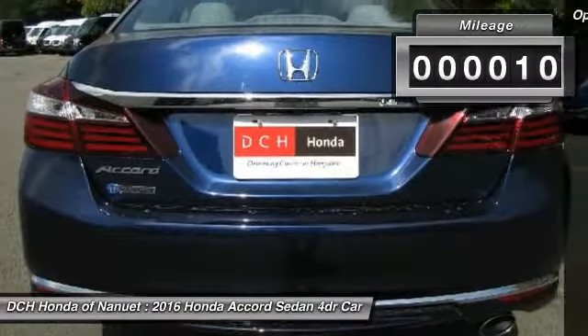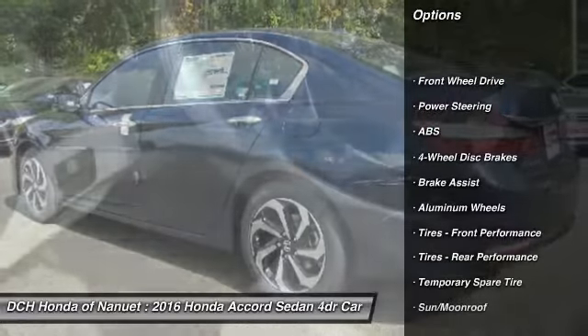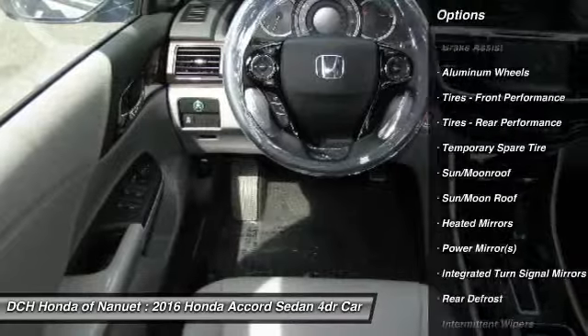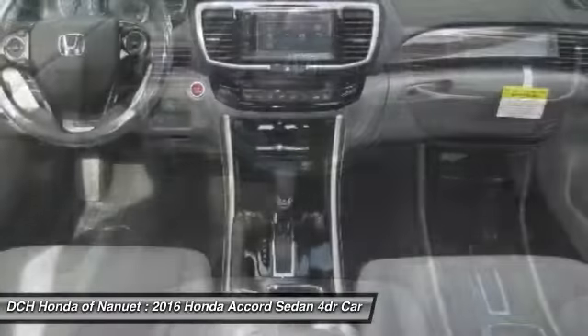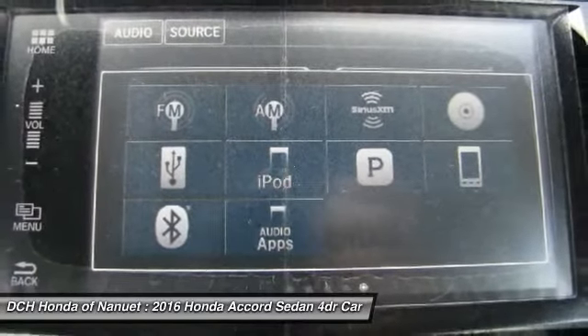Here are some of this vehicle's great options: steering wheel audio controls, keyless entry, power passenger seat, anti-lock braking system, leather wrapped steering wheel, moon roof, Bluetooth, power steering, adjustable steering wheel, and cruise control.